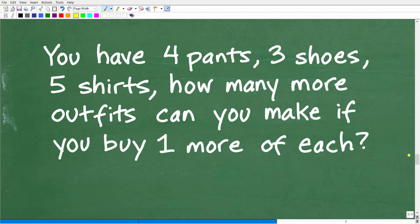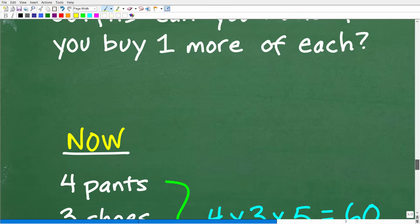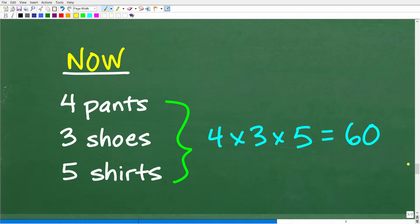Let's finish this problem. We have four pants, three shoes, and five shirts. How many outfits can we make right now? Using the fundamental counting principle, it's simply four times three times five, which equals 60. Now you don't just hope you're doing it right — you know it's correct and can back it up with the fundamental counting principle.